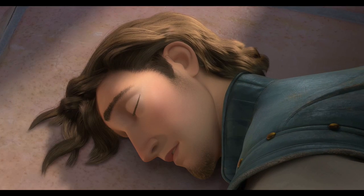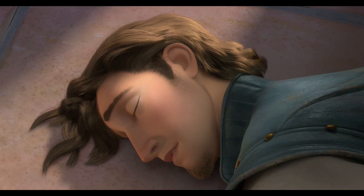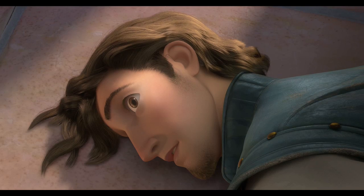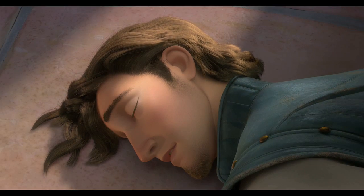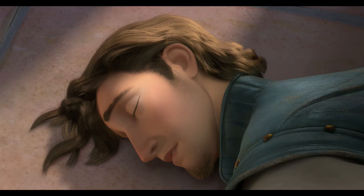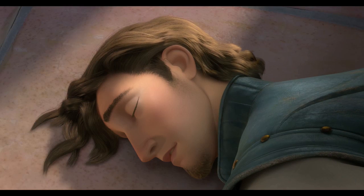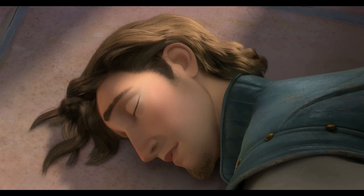This shot was slightly more complicated. The golden highlights in Flynn's hair required some adjustments to the primary highlight in order to meet the art direction. In addition, some of the multiple scattering components were turned down to create sharper contrast between the hair color and the highlights. However, all these adjustments were easy to make.